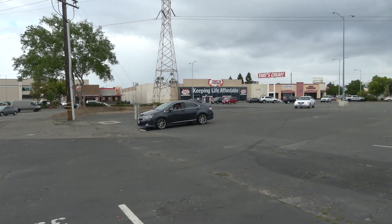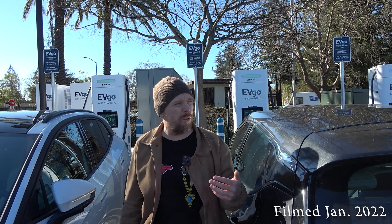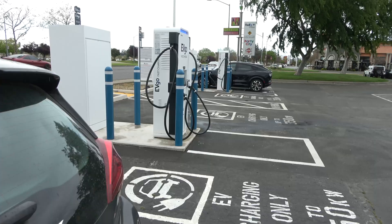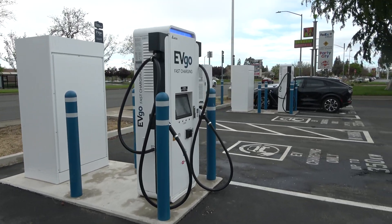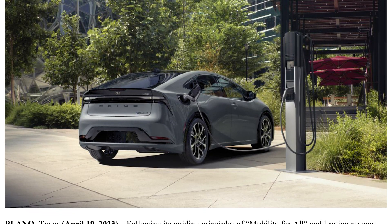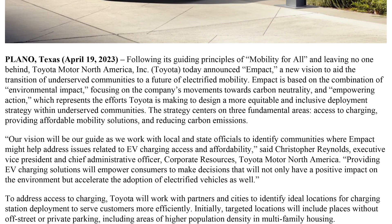The program targets sort of disadvantaged neighborhoods. It looks very similar to the GM Energy EVgo partnership in terms of the locations and, for the most part, even the site design. Toyota is pretty short on numbers in terms of what they're actually going to be funding. This one here is in Sacramento at the Arden Fair Mall, and then there's one in Baldwin Park.